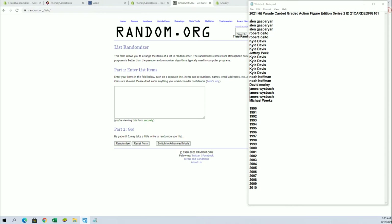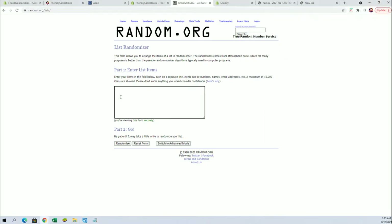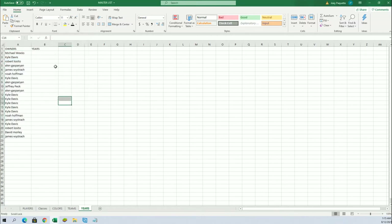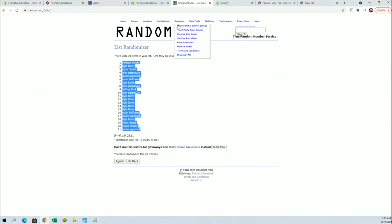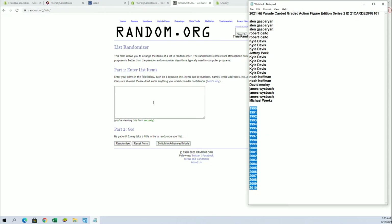Alright guys, Alan G to Michael W — let's copy and paste, here we go guys: 21 names and years, seven times each. Michael W to James W, and let's do years next — 1990 to 2010.